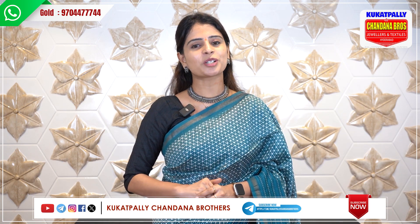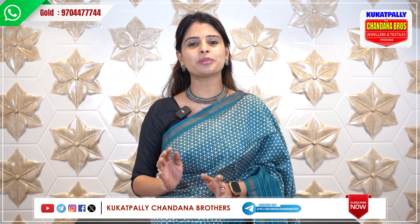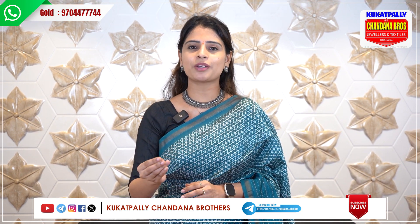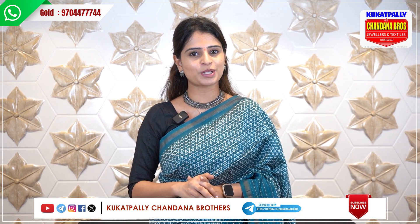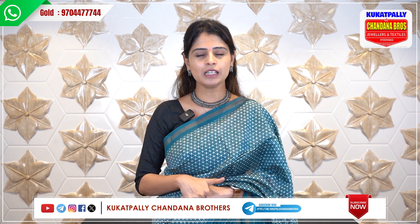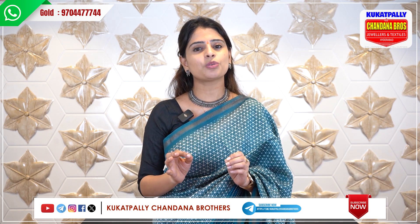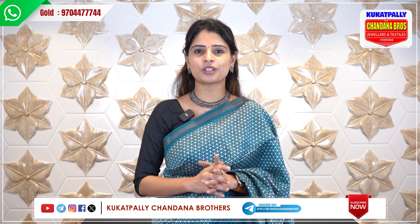Hello all, Namaste. Welcome to Cooked Pali Chandana Brothers. Today we are going to see a beautiful gold collection. We are going to see every episode of new arrivals. Today we are going to see the harems — we will see the whole collection of the harems.